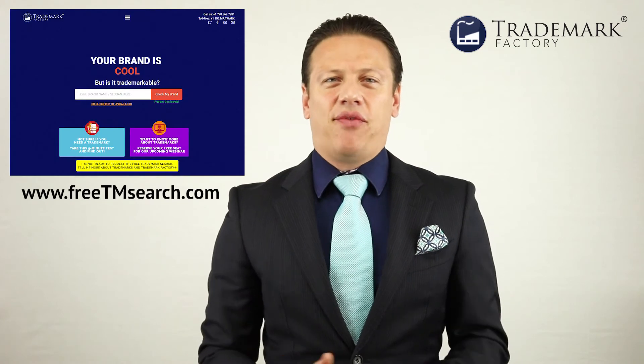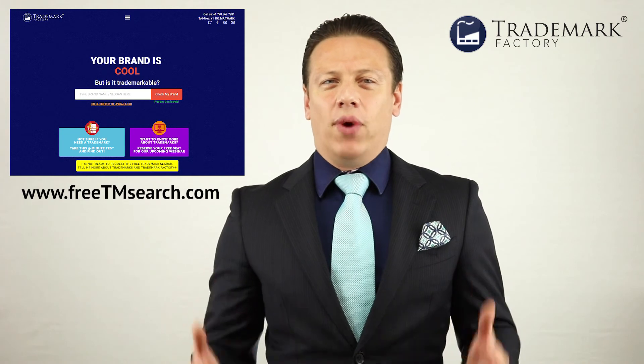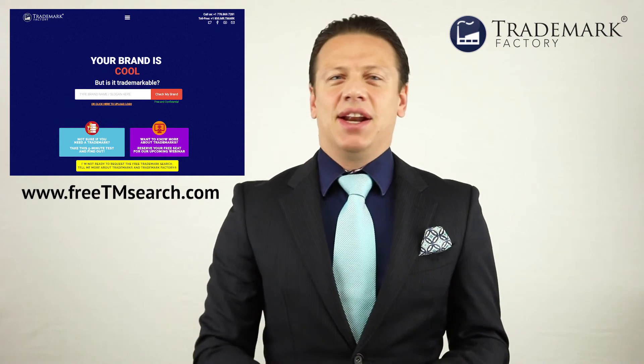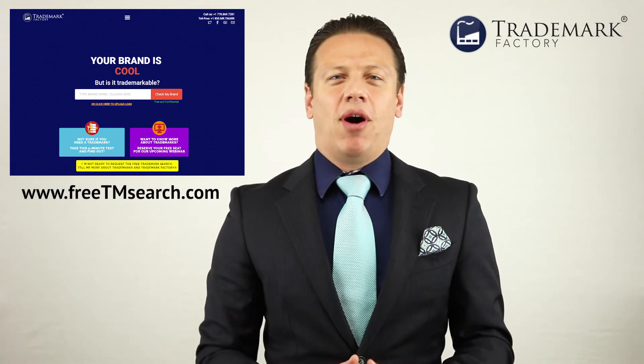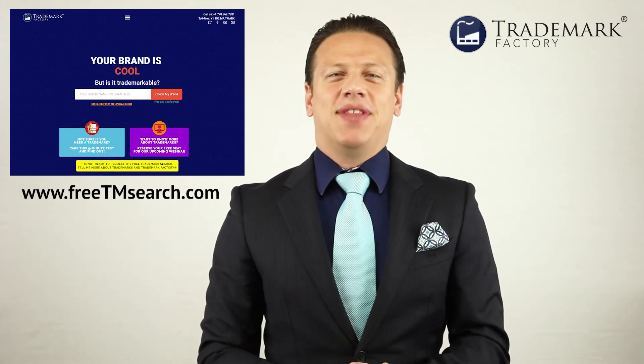This is just one of many short videos where I provide specific, no-BS answers to your questions about trademarks. So subscribe now and get notified whenever the next video goes live. And if you have a brand that you want to protect, fill out the form at freetmsearch.com and we'll be able to tell you whether your brand is trademarkable and help you protect it in Canada, US, Europe, Australia — wherever you are, wherever your customers are. If you value your brand, you need to trademark it, and that's what we can help you with. I'll see you in the next video.